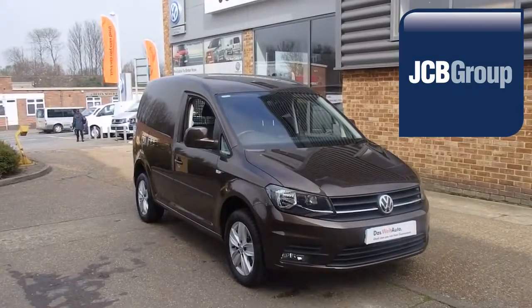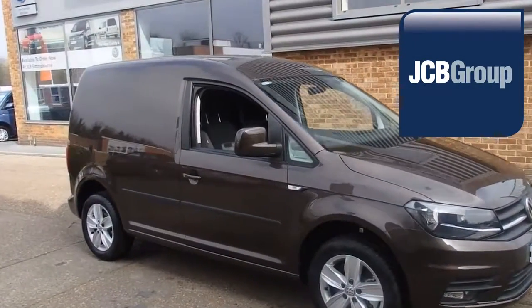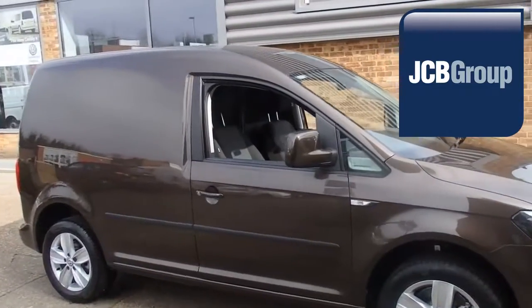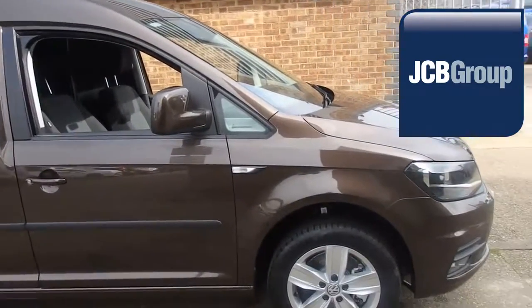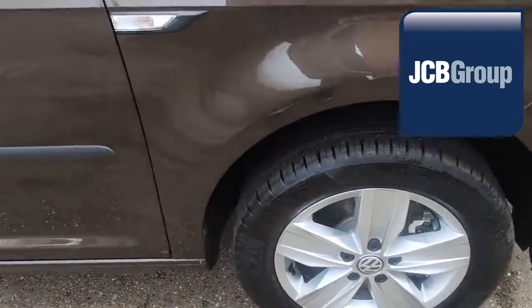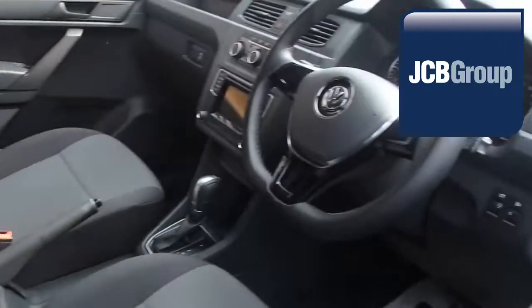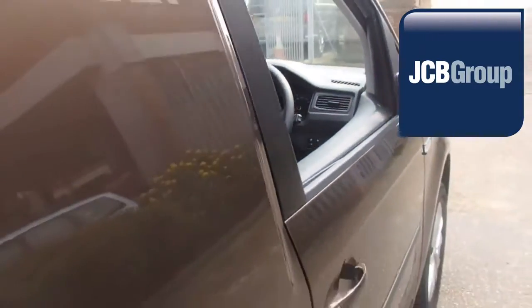Hello, welcome to JCB Sittingbourne Van Centre. When you buy a commercial vehicle from JCB Sittingbourne, you will know it's received an extensive multipoint check. You will receive a 12-month warranty, along with a comprehensive history and mileage check, guaranteeing the authenticity of every commercial vehicle we sell.